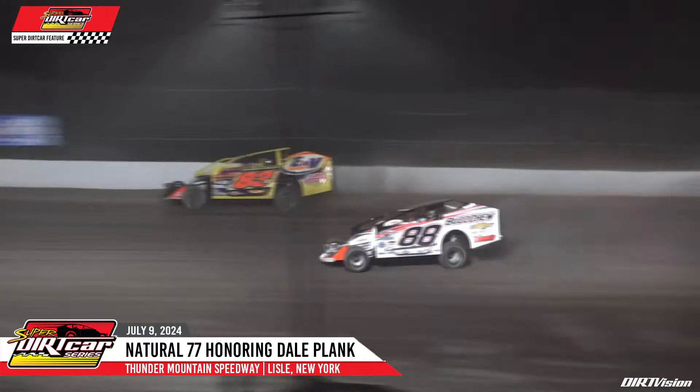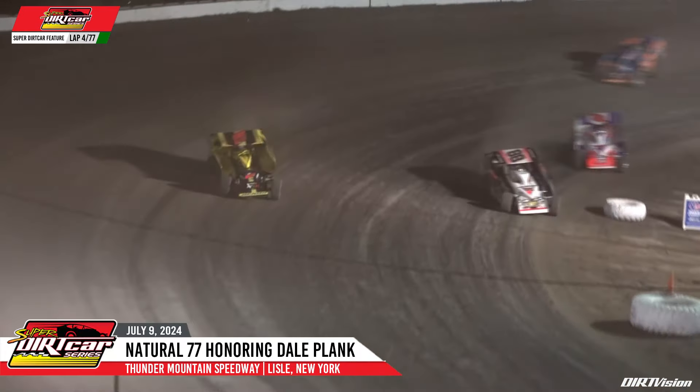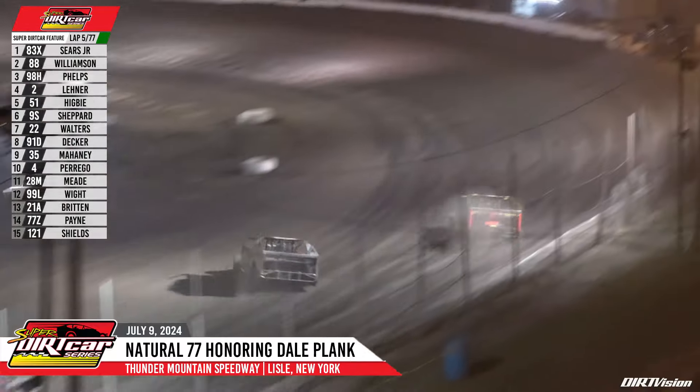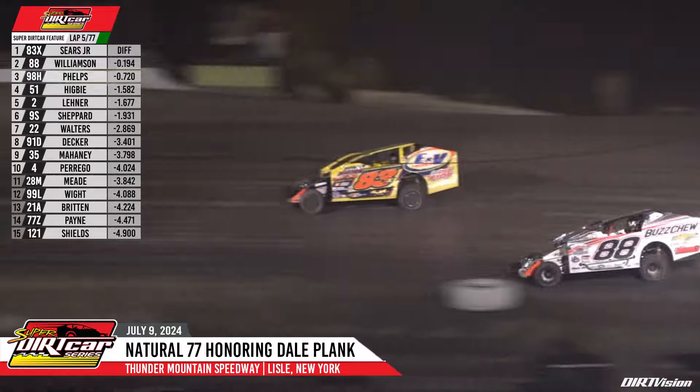Williamson going to stay right there. Phelps in third, Cody Higby fourth, Jack Lehner rounding out your top five as they come off turn number four. Sears noses out just a little bit farther in that EMB Energy 83X. Tim Sears now puts Williamson back to the runner-up spot.